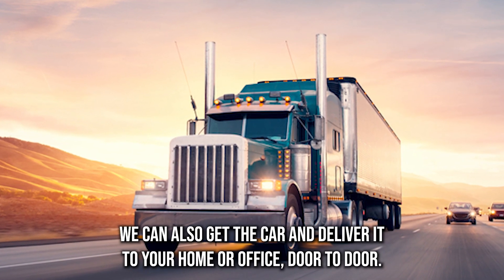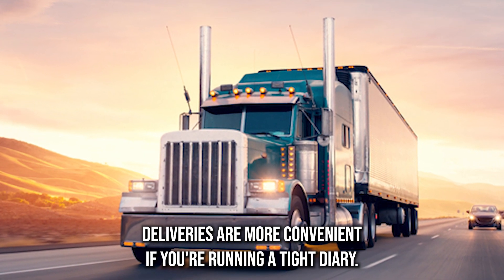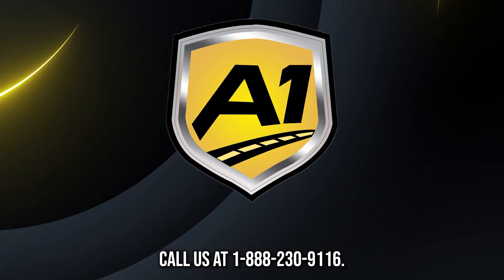We can also pick up the car and deliver it to your home or office. Door-to-door deliveries are more convenient if you're running a tight diary — the extra fee that you pay is worth the convenience. Call us at 1-888-230-9116.